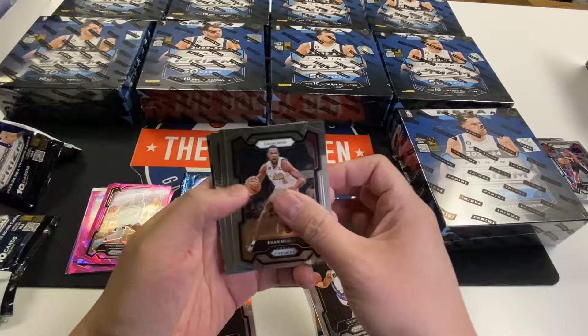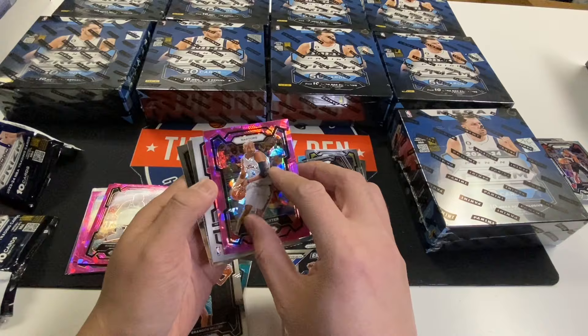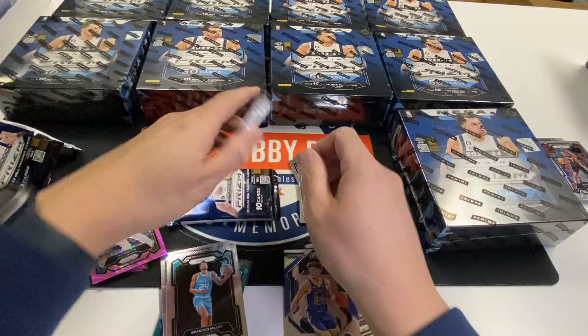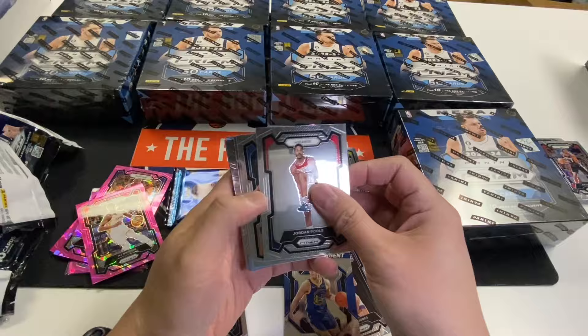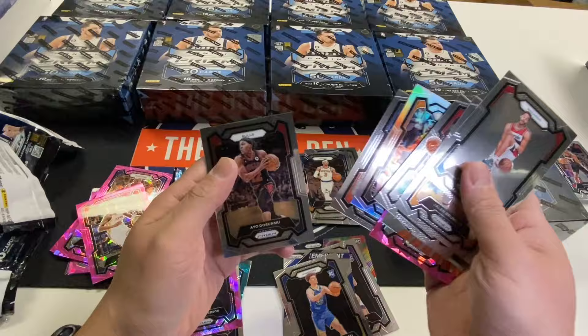Brandon Miller. Posemski. Brandon Ingram. Silver. Vince Carter Pink. A.J. Griffin Pink. Josh Hart. Shake Milton. Jordan Poole. Brunson. Yao. Posemski. Bradley Beal. Spencer Dinwiddie. Scoot Henderson Pink — we'll take that. Nurkic Silver. And Dufunmo.